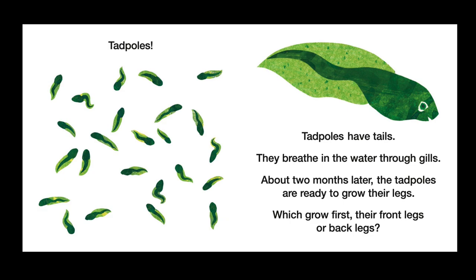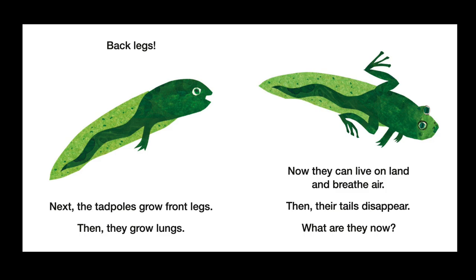Which grow first — their front legs or back legs? Back legs! Tadpoles grow back legs first. Next, the tadpoles grow front legs. Then, they grow lungs.